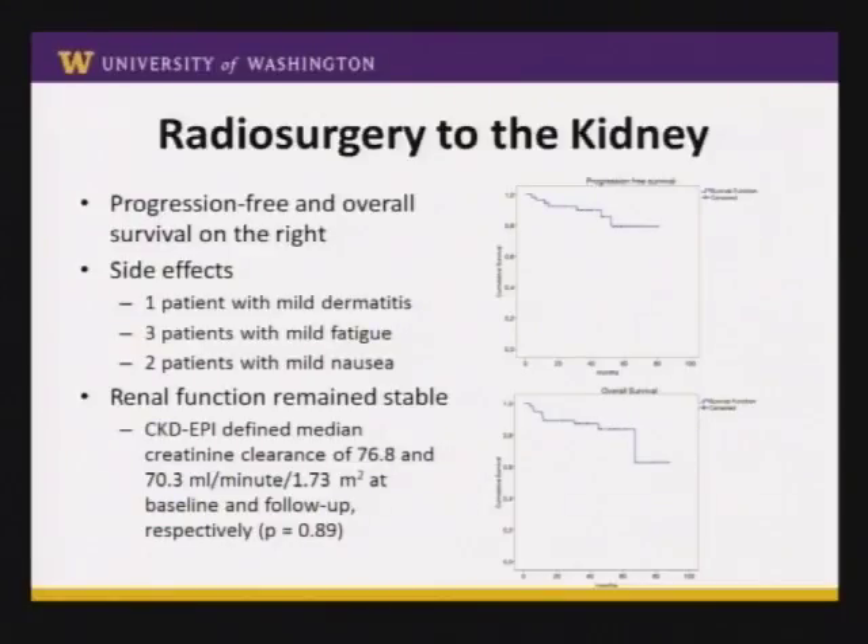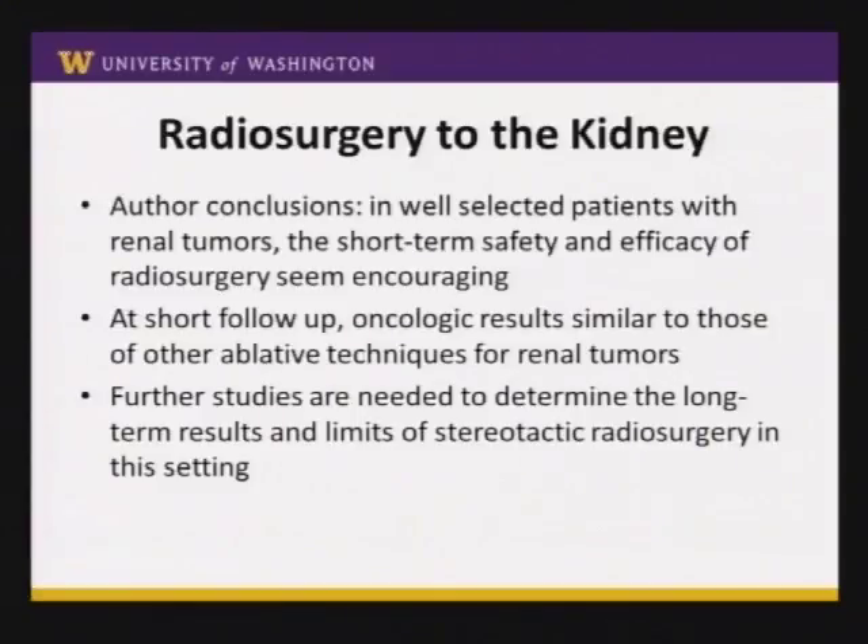These are all very well-selected patient populations. Progression-free survival and overall survival at two years was fairly reasonable, about 80 to 90 percent. The treatment was fairly well-tolerated — a little skin irritation and dermatitis from radiation, a little fatigue, and some nausea because there's usually a lot of bowel around the kidney and stomach. For patients who had fairly normal kidney function to begin with, the radiation did not kill kidney function — they still had relatively normal kidney function after treatment. The authors concluded that in carefully selected patients, short-term safety and efficacy of radiosurgery to kidney tumors seem encouraging, but further study with bigger populations and longer follow-up is needed.